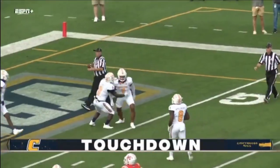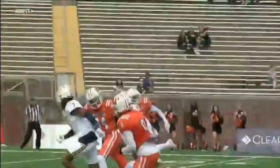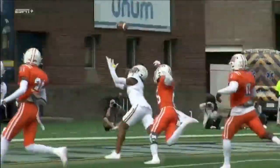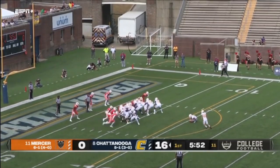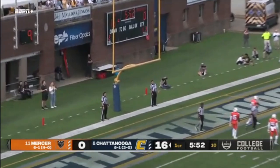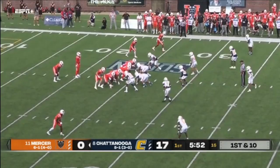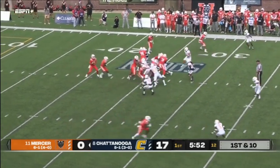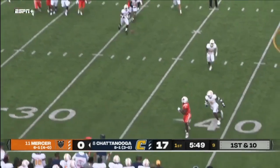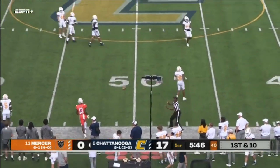That is one last-second separation from the defensive young. And look at the separation at the end — the concentration. Chattanooga has turned three Mercer turnovers into 17 points. He's tied the single-season record for touchdowns at Mercer with 21. Here he is to throw — nice catch over the shoulder. Pulling it in is Ty James, and he's out of bounds.